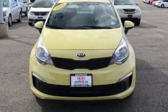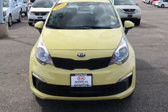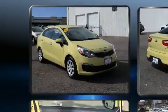Get excited about the 2016 Kia Rio. It features a front-wheel drive platform, an automatic transmission, and an efficient 4-cylinder engine.